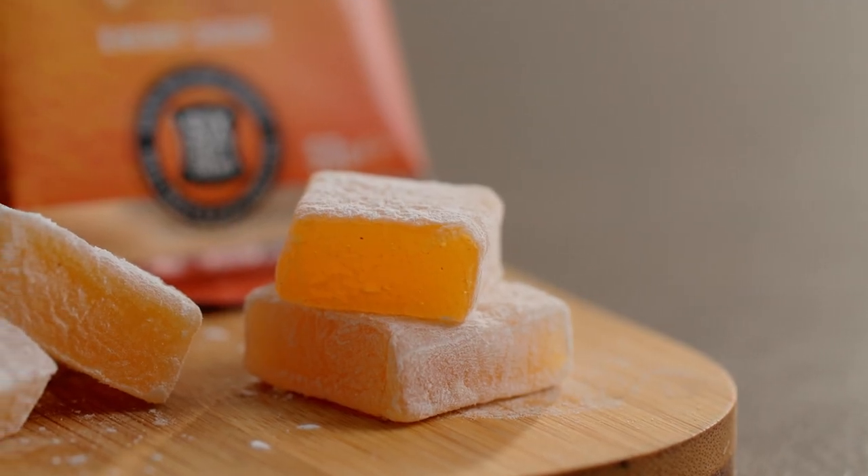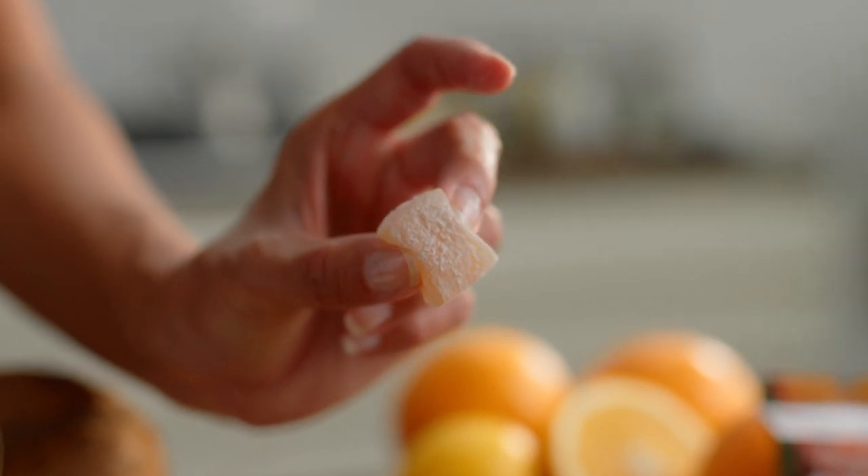We don't use anything synthetic — no fillers, no gums, no waxes — just 100% natural ingredients to help you fuel better.